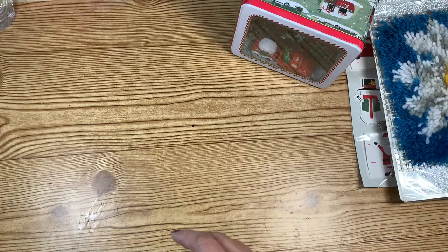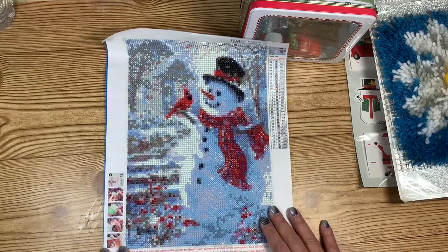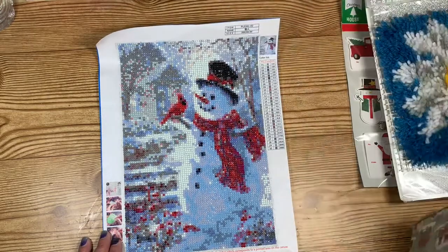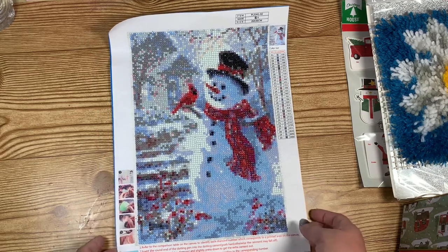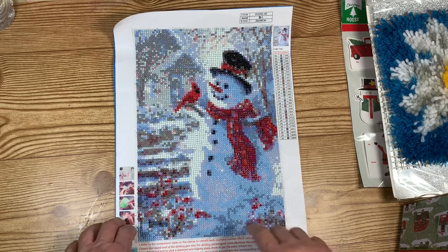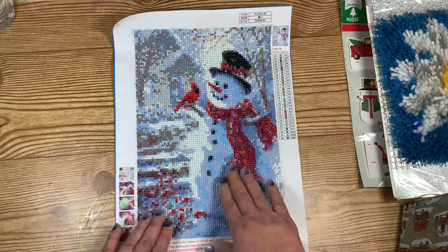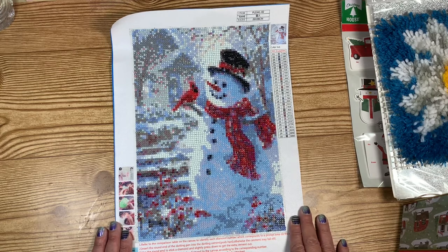The one thing that she sent me that I really, really love is this diamond painting. I am currently looking for a really pretty frame to put this in. I love this snowman — it is so pretty. If you've ever done diamond painting, you know that this takes a while. My daughter and I do diamond painting, and it takes a while — you have to really like it to do it. So I appreciate your hard work on it. It is beautiful. Thank you so much.